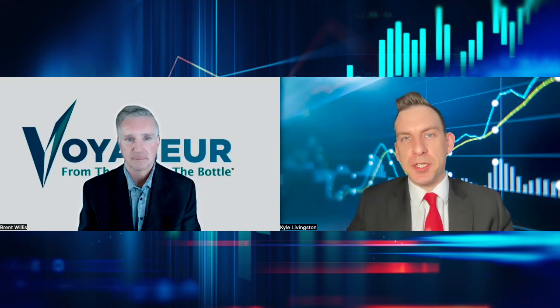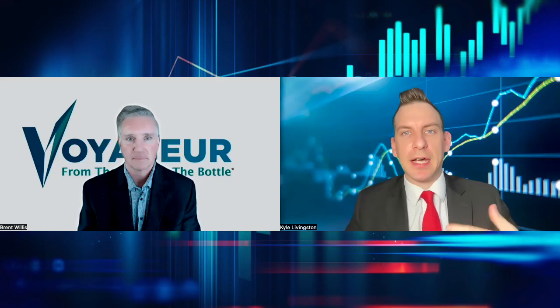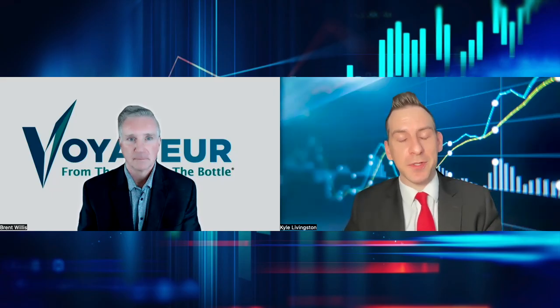Welcome back to Voyager Pharmaceuticals, a channel vertically integrating the barium and iodine contrast market. Joining me to discuss moving forward with this vertical integration on the actual refining and production side, let's talk with Brent Willis, the CEO, joining us first and foremost. How are you doing?